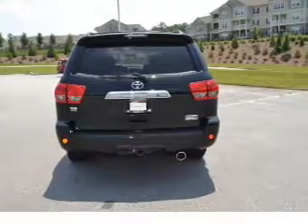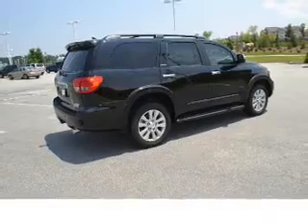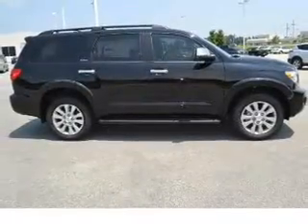Traction control. Inside you'll find third row seats, leather seats, an auxiliary input, steering wheel controls, and automatic climate control.